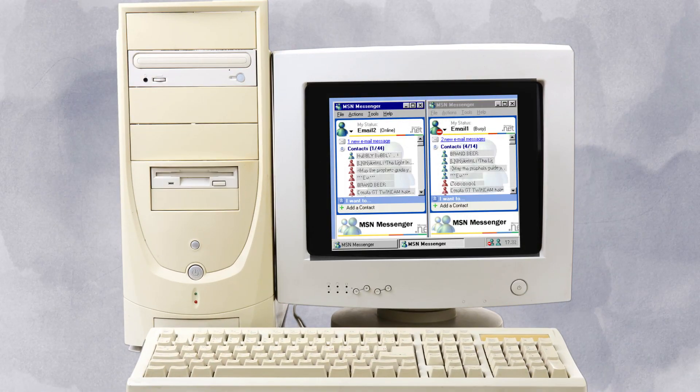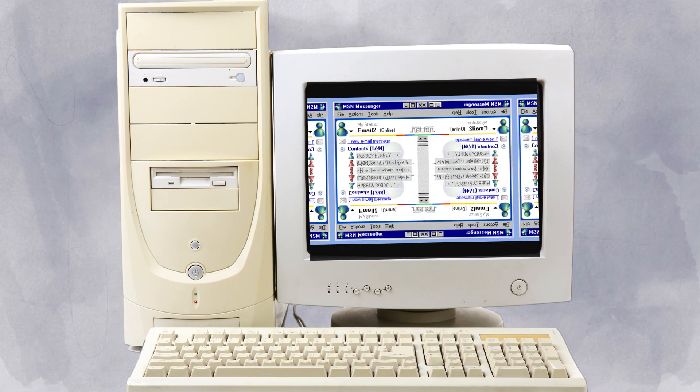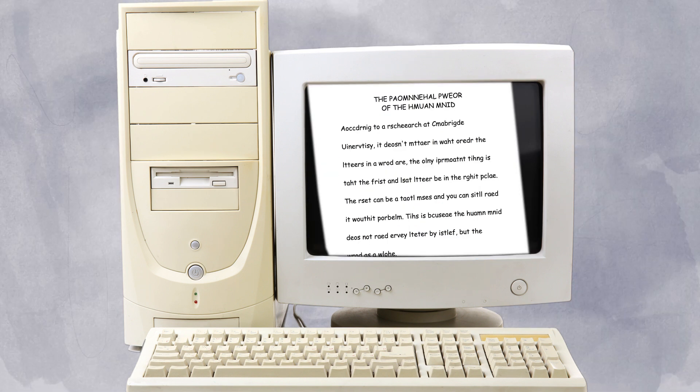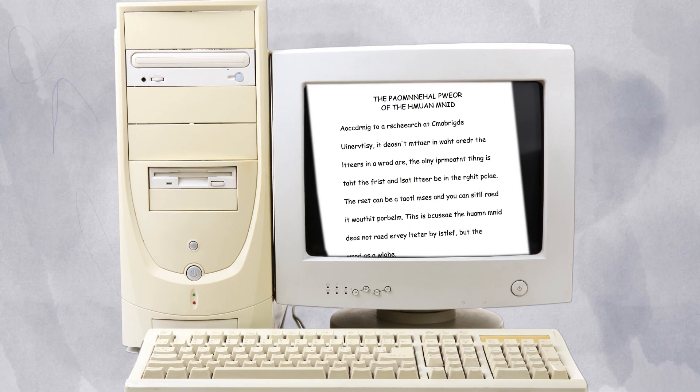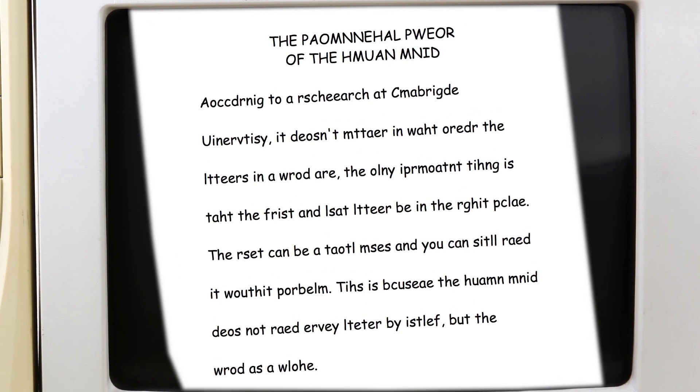I hope you're ready to travel back in time. The year is 2003. You're on MSN Messenger, chatting to your friends after class. And suddenly there's some action in your Hotmail inbox. You received a forward with this attachment. Wait, hold the flip phone. It's a total mess and you can still read it without a problem. Mind blown.